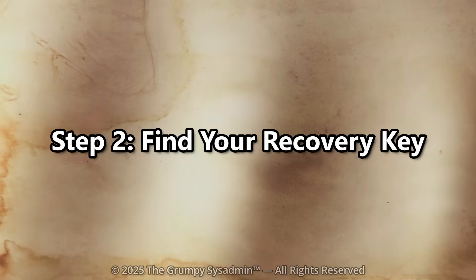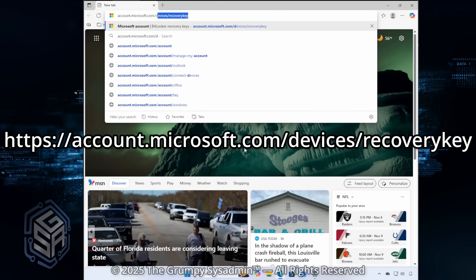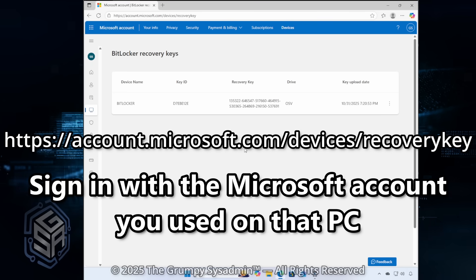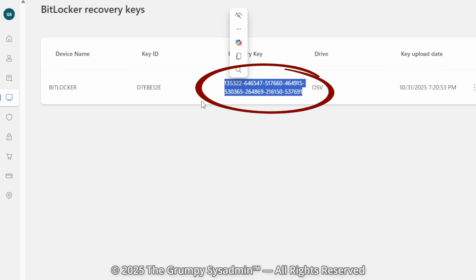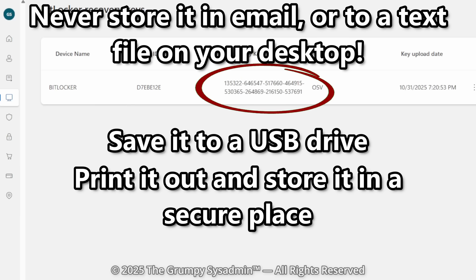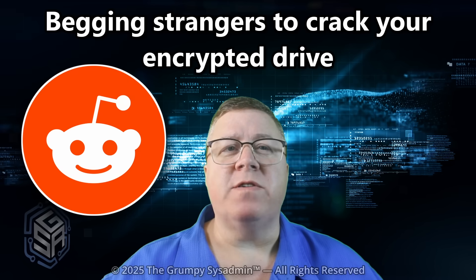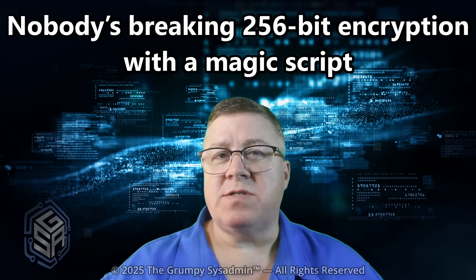Step 2: Find your recovery key. If you're running Windows Home, open a web browser and go to account.microsoft.com/devices/recoverykey. Sign in with the Microsoft account you used on that particular PC. You should see a list of devices — click the one that matches. Copy that long 48-digit number and save it. Save it to a USB drive, print it out, or put it somewhere offline. Never store it in your email or in plain text on your desktop, because when your computer fails, it's broken. You don't want to be the person on Reddit begging strangers to crack your encrypted drive — it doesn't work. Nobody's breaking 256-bit encryption with a magic script. Save yourself the heartbreak and the embarrassment.